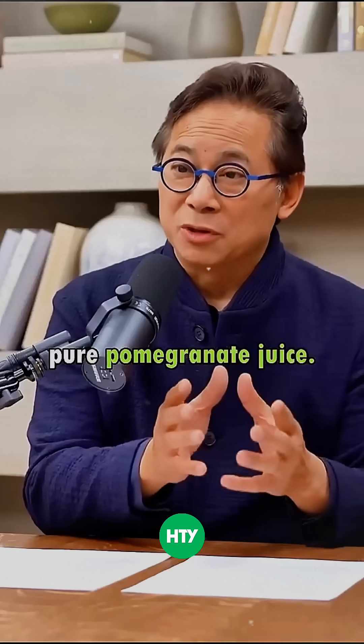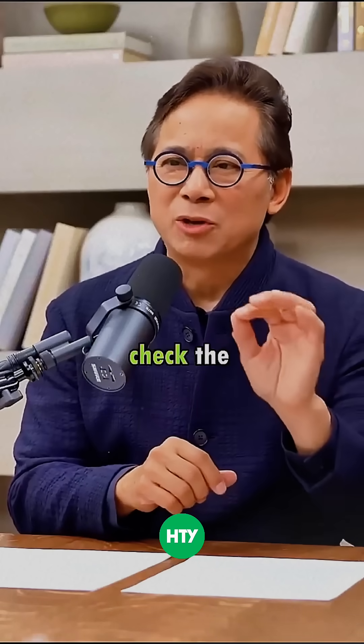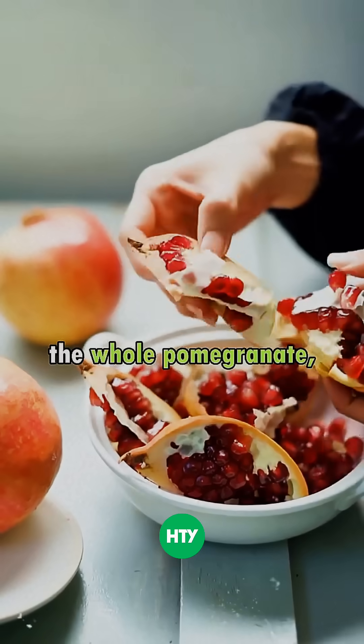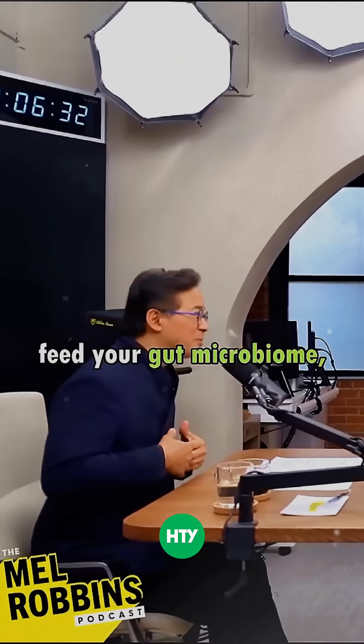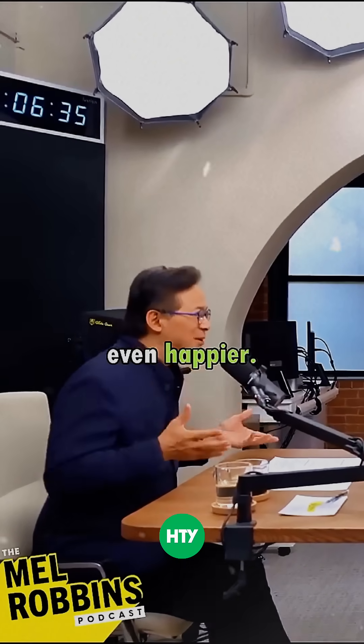Make sure it's pure pomegranate juice — always check the ingredient label and get the real deal. Or just buy the whole pomegranate, because when you have the whole pomegranate you're going to get the dietary fiber from the seeds, and those seeds feed your gut microbiome, making Akkermansia even happier.